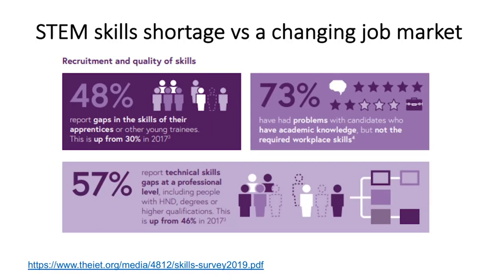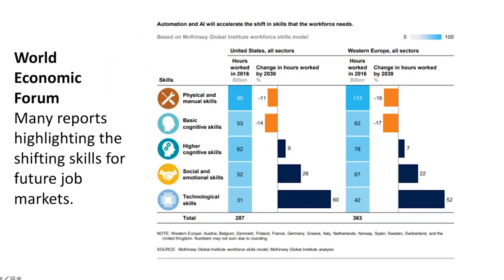Sadly since 2007 the situation hasn't vastly improved in the UK. We've still got a huge skills gap: 48% report gaps in skills for apprentices and young trainees leaving schools; 73% have problems with candidates lacking academic knowledge or acquired skills; 57% report technical/professional-level skills gaps. The World Economic Forum highlights the shifting change with technology and AI, meaning the workforce needs very different skills — and skills required for the 2030 workforce are probably not being addressed adequately in the current curriculum.